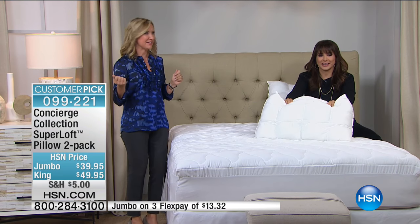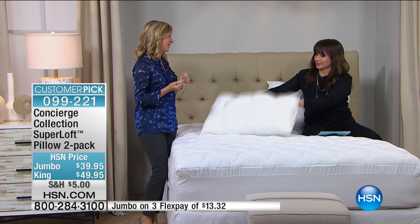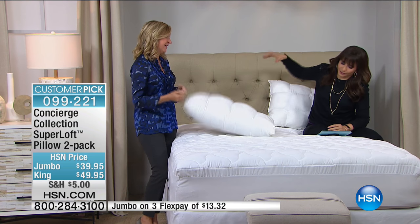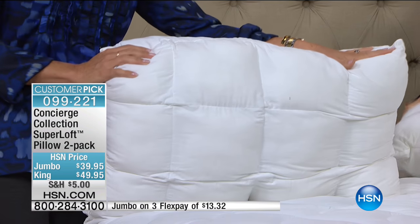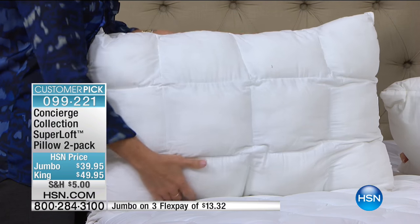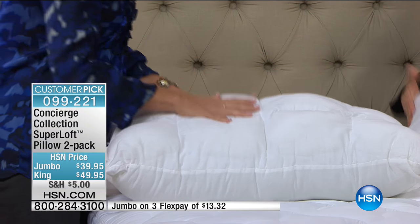As we go into the busiest season of the year, you want to make sure your essentials are ready. I'll hand over a pillow. I feel like I'm at home because I actually own these pillows at home. They're a favorite of mine as well as customers here at HSN.